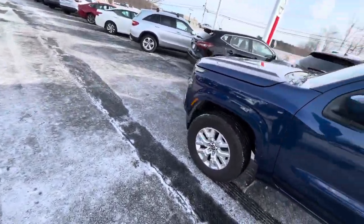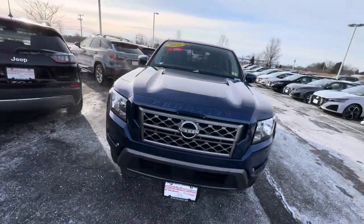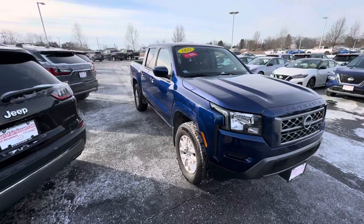Again, this is a 2022 Nissan Frontier SV with the technology package. If you're interested, give us a call at 603-580-4500. Thanks.